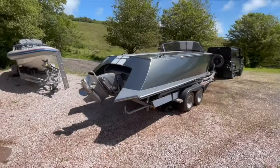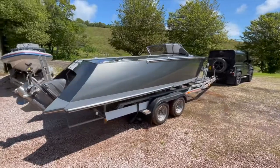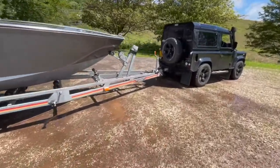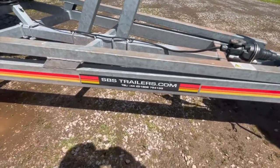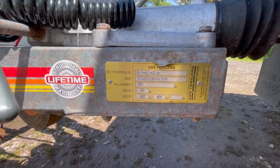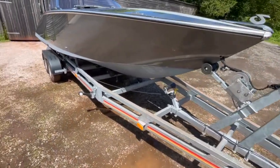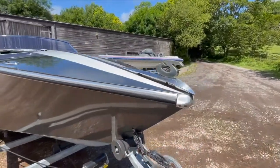Good morning, this is Simon Hartnell. I'm just going to walk you through the Sylvistris. Here she is and I'll zoom into various bits in a minute. Starting at the bow, she sits on an SBS trailer — you've seen the invoice for it. It came from SBS in the UK, and there is the plate that tells you all about the trailer. The trailer is two years old and was put together specifically for this boat. The boat's in pretty good nick.